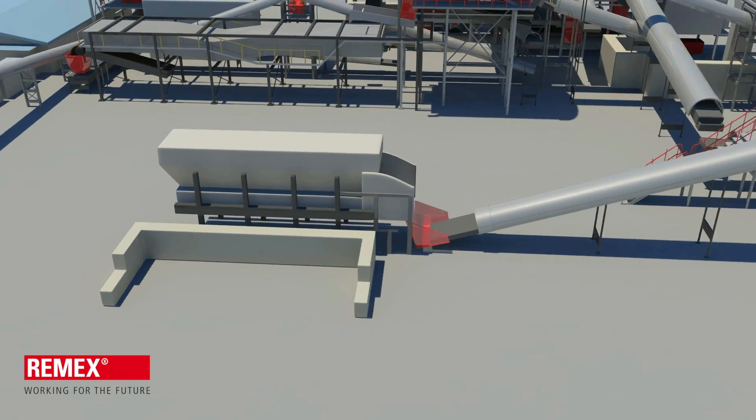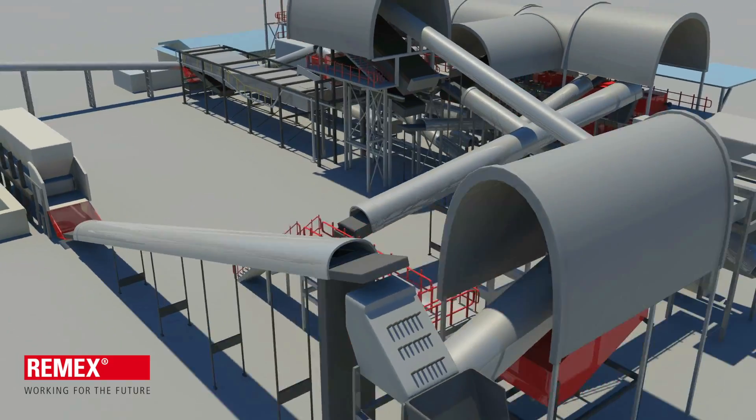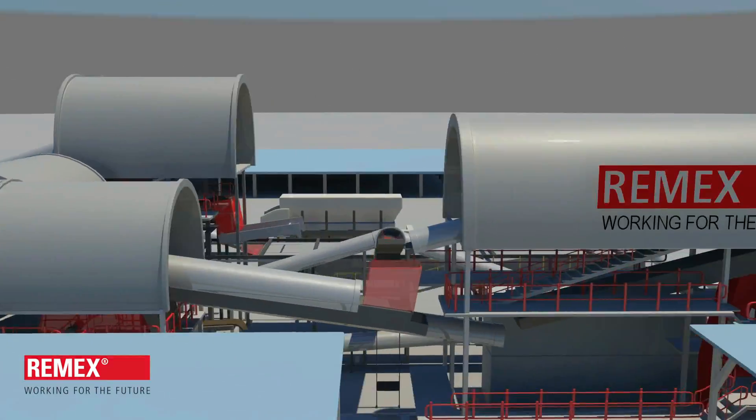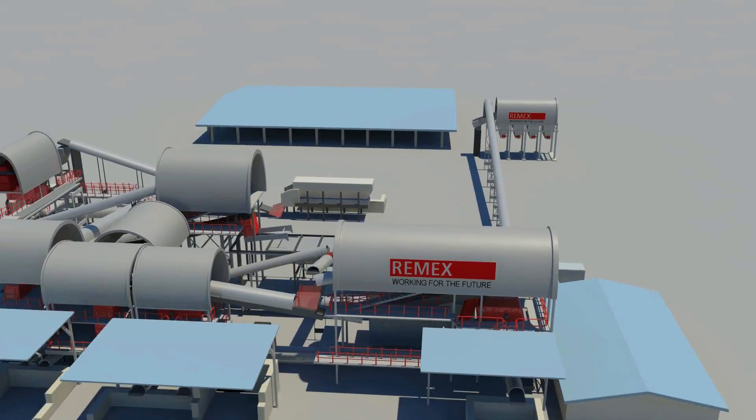The moment the contract was awarded to us in 2014, we were faced with two challenges: a space constraint of 1.4 hectares and a tight timeline. The goal was to create a highly efficient plant by maximizing the resources available to us. We began construction in October 2014, and within eight months, we have achieved exactly what we planned.